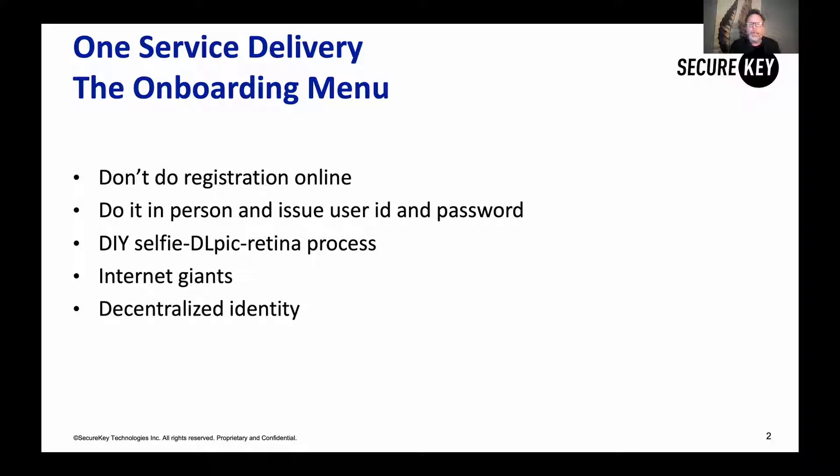Another possible choice is the internet giants — you can use Facebook and Google and so on. But when it comes to high assurance services, that's not really going to work either. One, there are privacy concerns around how much data is being shared and how much data the internet giant will get out of the transaction. Two, there's an integrity challenge too, because internet giants haven't met any of their customers in person, so you can't really rely on the underlying identity for registration.